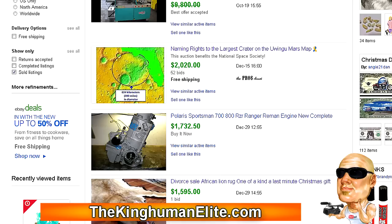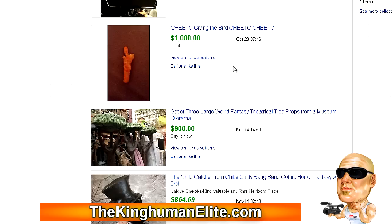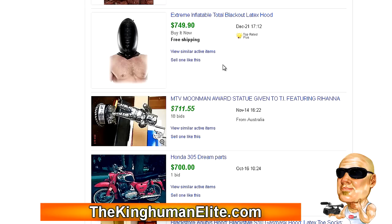Let's look at a couple of other things here in the weird section. Here we come to another stupid food item — a Cheeto giving the bird for $1,000, sold with one bid. What is wrong with people? I notice a lot of this S&M stuff — inflatable blackout latex hood, sold for $750 with a buy it now. You notice a lot of this S&M stuff selling in the weird stuff on eBay. You guys know how easy it is to go find a wholesale supplier for this kind of merchandise? Get out there, get off your ass, go find a wholesaler.